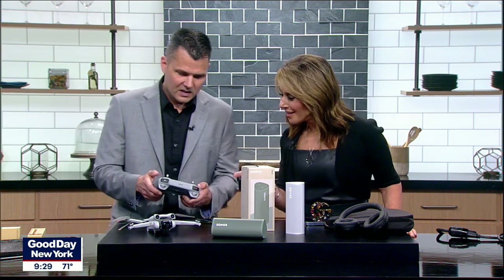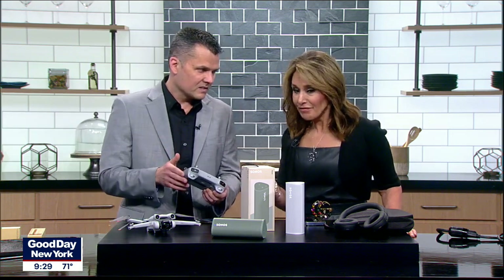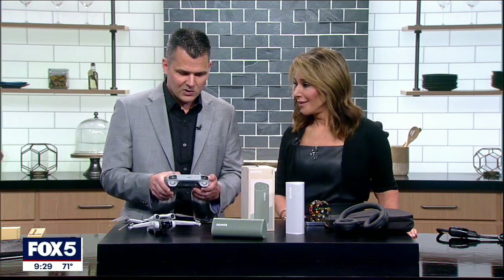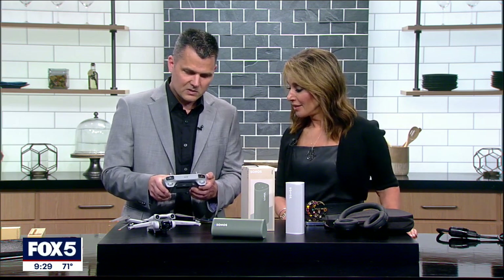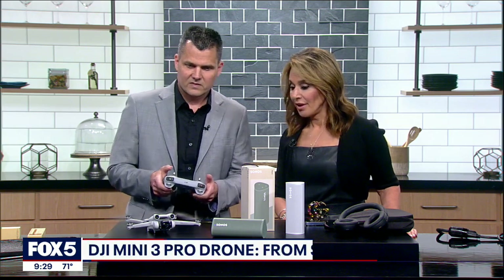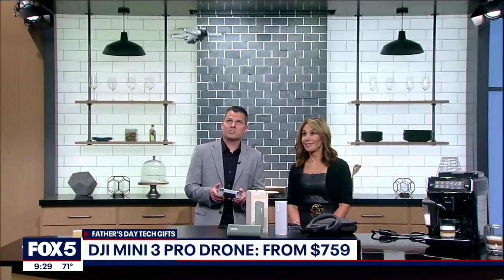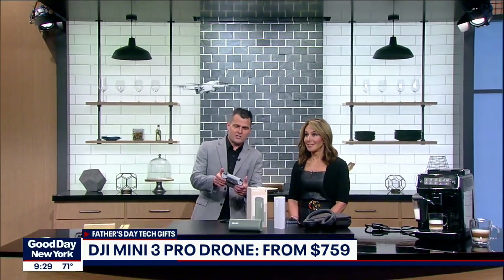Next, the DJI Mini 3 Pro. This goes anywhere from $750 to $900. I would go for the $900 model because it comes with this controller, and it's very easy to get set up and going. It starts at $750. It's definitely a pricey toy, but it works really well and it's easy to fly. All you have to do is just turn it around this way and you can see us right here.